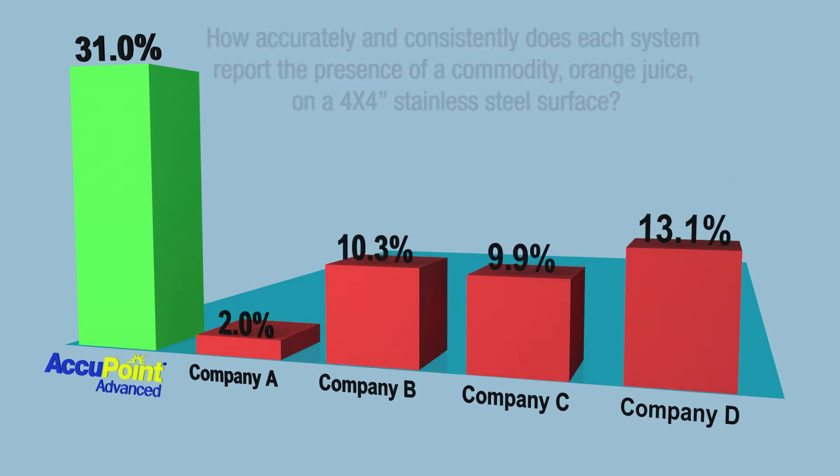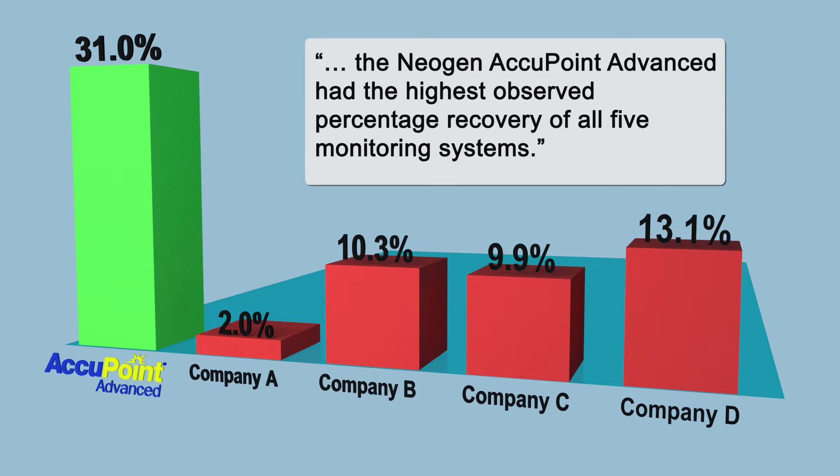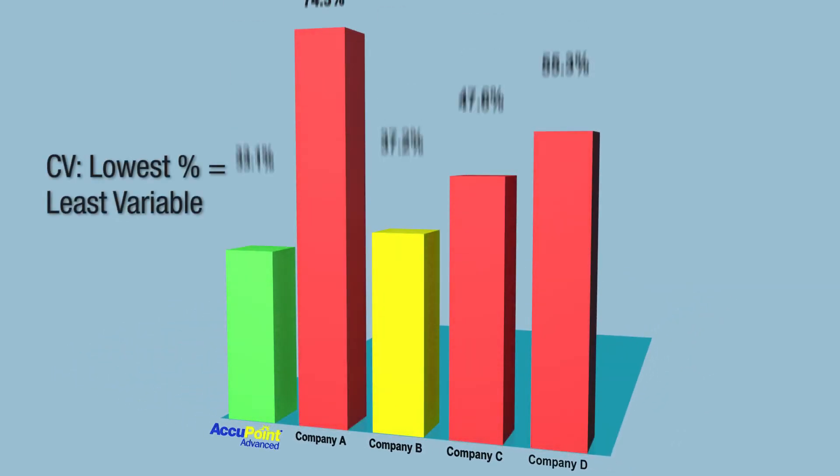The NSF study summarized this test by concluding that the Neogen Accupoint Advanced had the highest observed percentage recovery of all five monitoring systems, and the Neogen Accupoint system proved to be the most consistent of the devices evaluated.